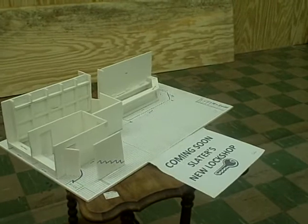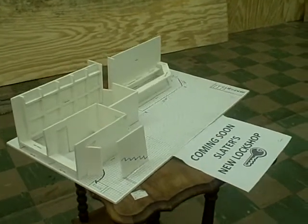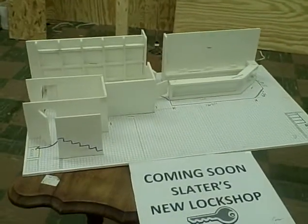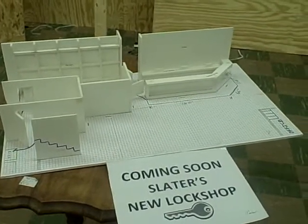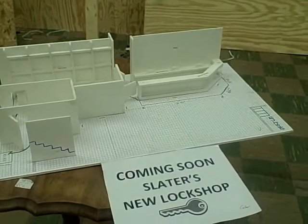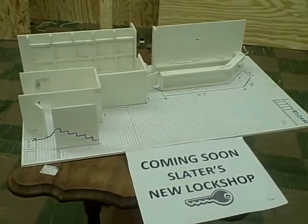We are Slater's Hardware and Lock Shop, located at 1141 North Memorial Drive, Lancaster, Ohio. Our website is www.slatershardware.com, and if you need to reach us by phone, our telephone number is 740-654-2204. We hope to see you stop by.